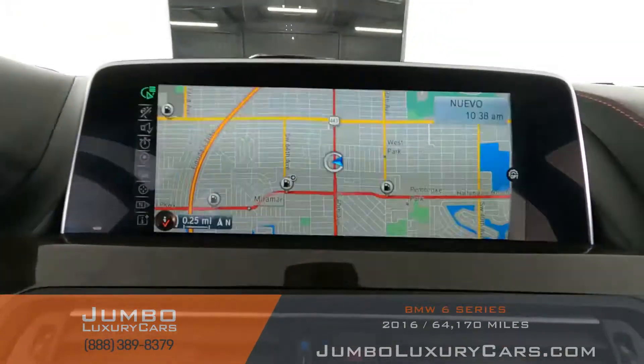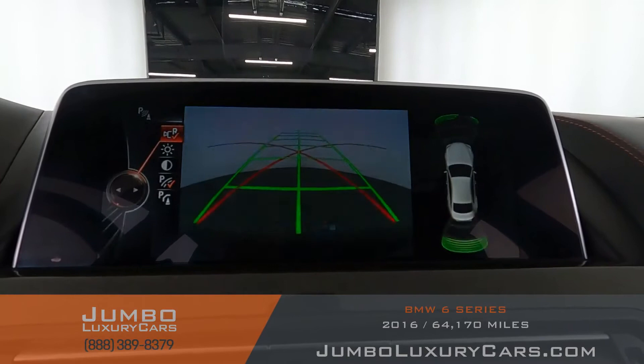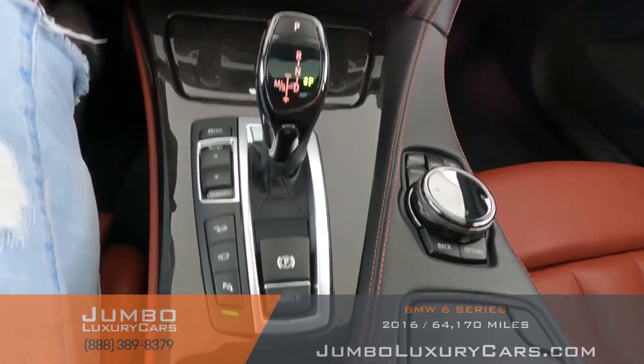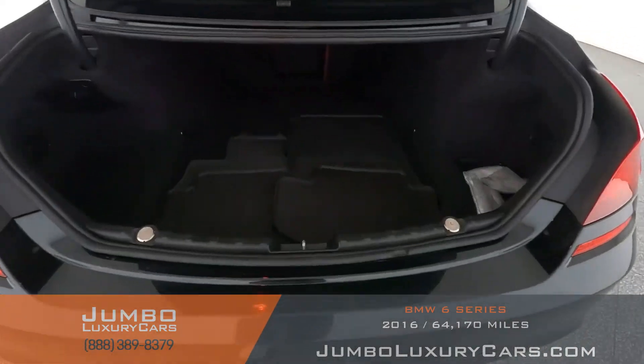This vehicle comes equipped with navigation, also a backup camera. All media buttons and AC buttons are in excellent condition. Overall the interior is in excellent condition.